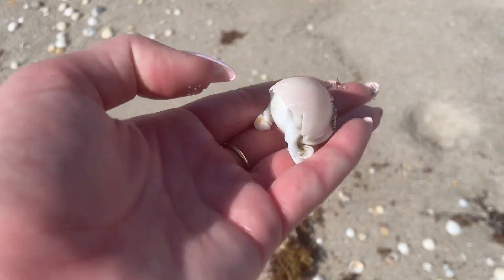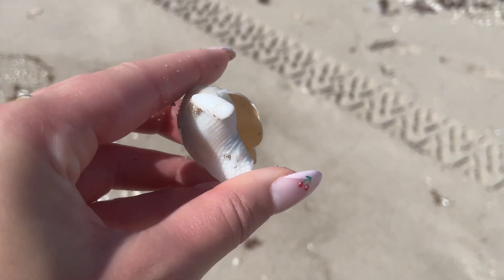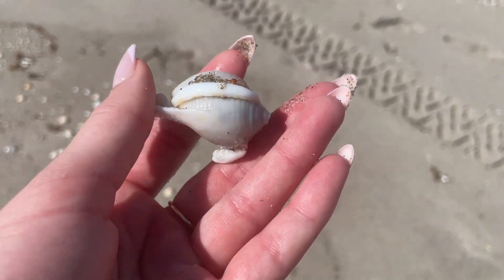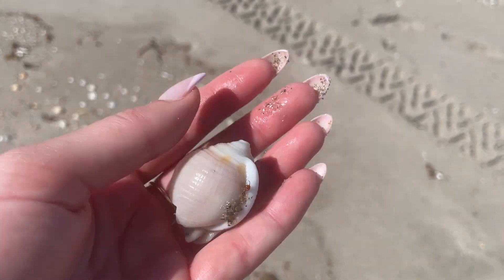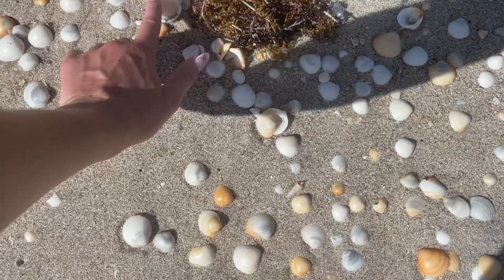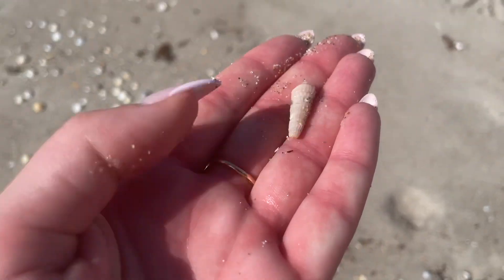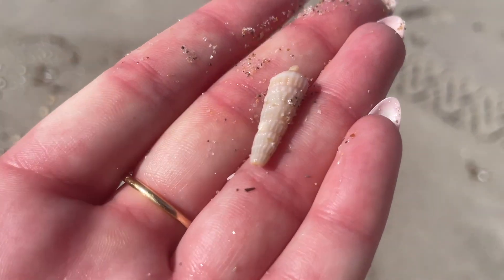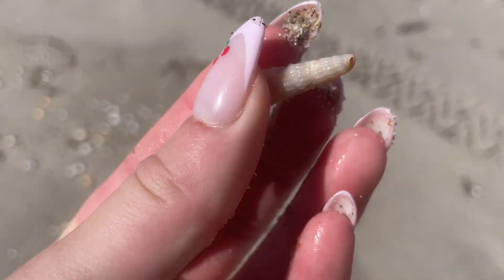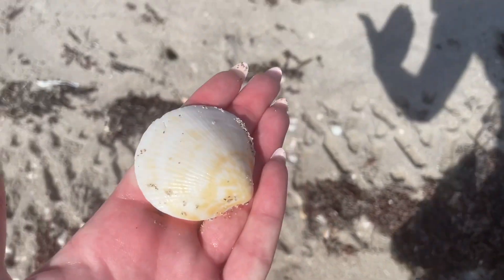A scotch bonnet, but this one was very broken. I find a lot of pieces of them usually, but this is the one beach where we always find at least one scotch bonnet, maybe two. Right near it was this auger — that pointed tip wasn't there, so we put that back.